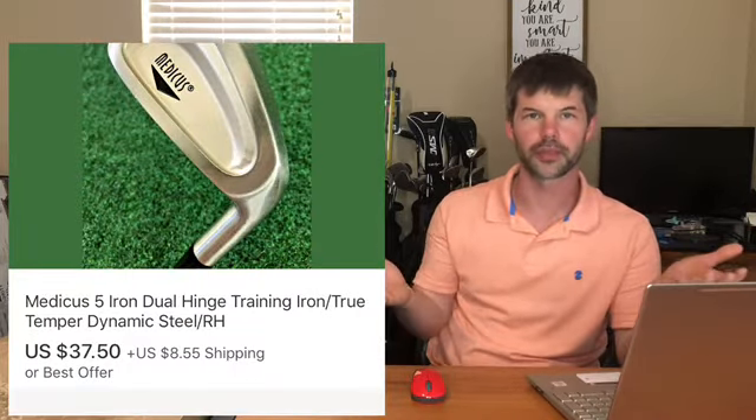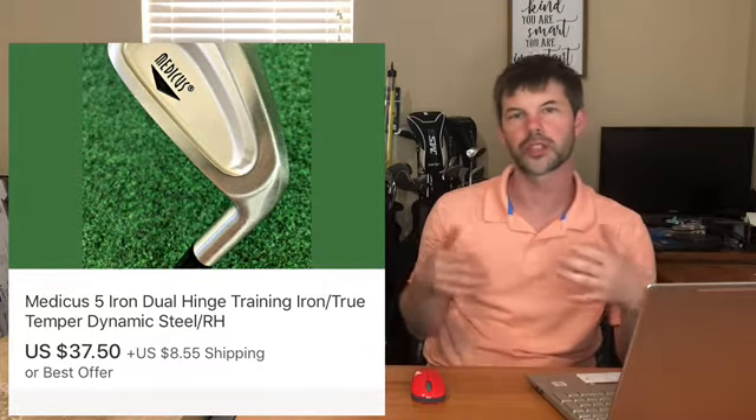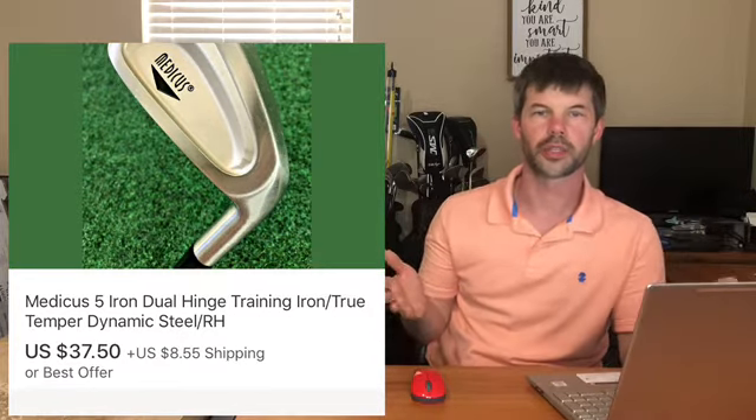If you're new to my channel and have never seen a what sold video from me, basically I'm gonna tell you where I got the item from, how much I paid for it, and on the screen I'll give you the sold comp of what it went for. The first item I sold was a Medicus 5 iron. I do pick this up if I ever see it pretty cheap or I'm getting a bulk buy - I know it sells between $30 and $40. This one went for $37.50 plus shipping, and I got it in a bulk deal at the last yard sale.